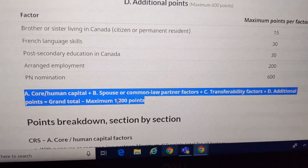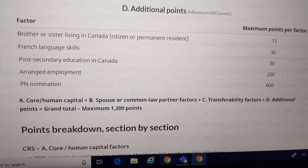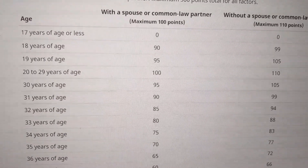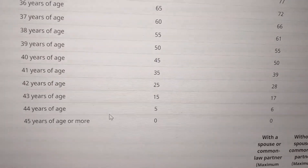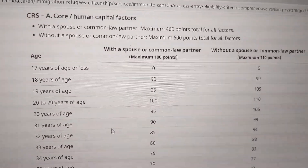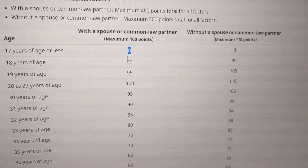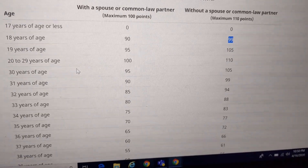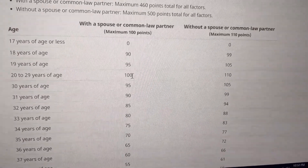In the 1200 total points, there is an educational factor combined with other factors. There is an educational factor of 18 to evaluate. Through the age factor — from 18 to 44 years old — with a spouse the maximum is 90 points and without a spouse it is 99 points. For ages 20 to 29, you receive the maximum points.